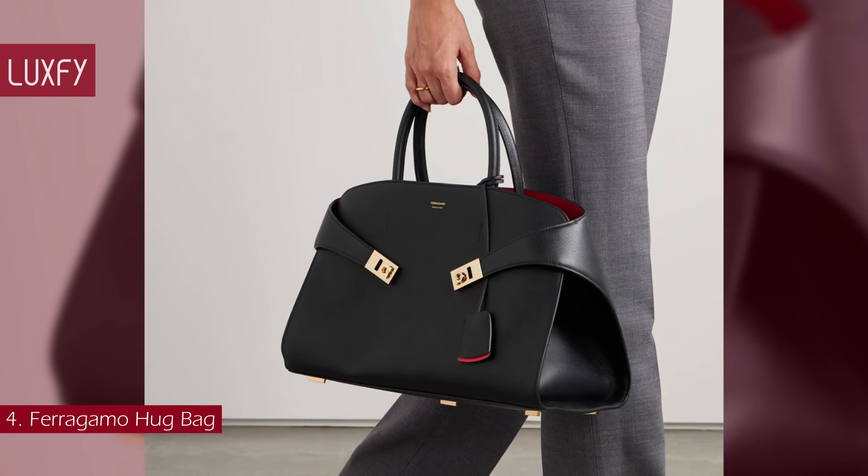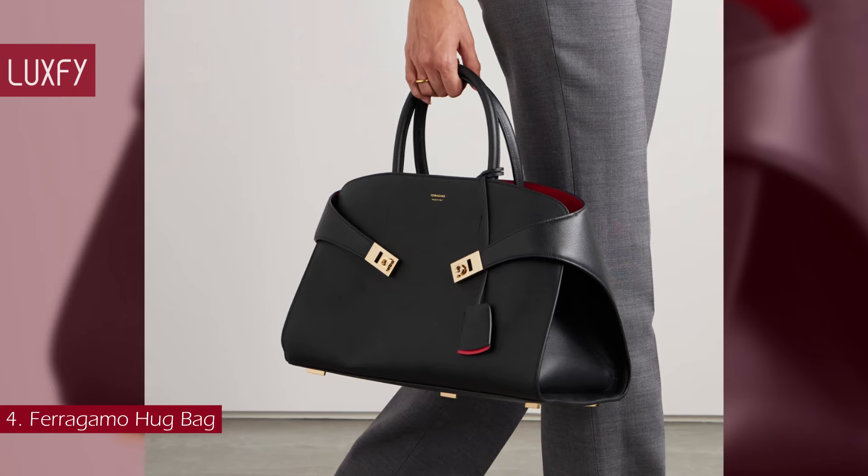Elegant, stylish, and beautiful — the small Hug Bag is sold for $2,900.